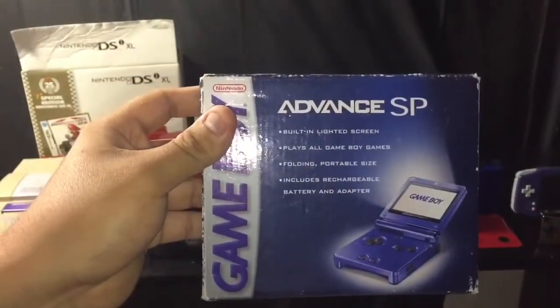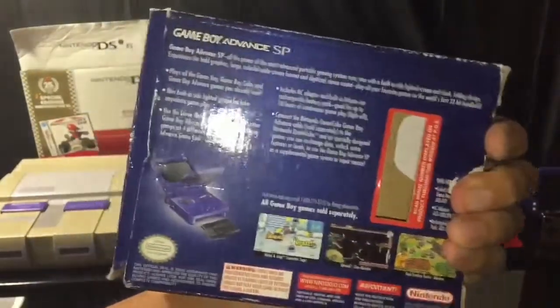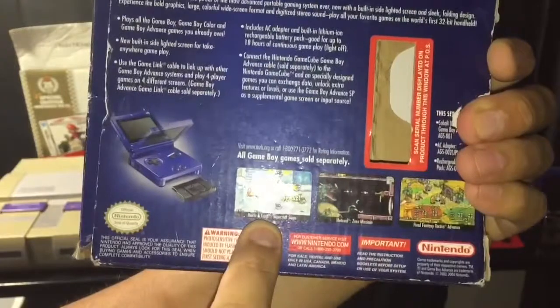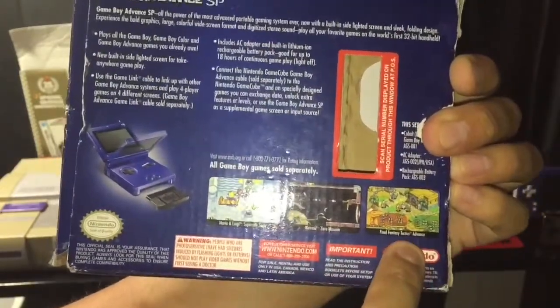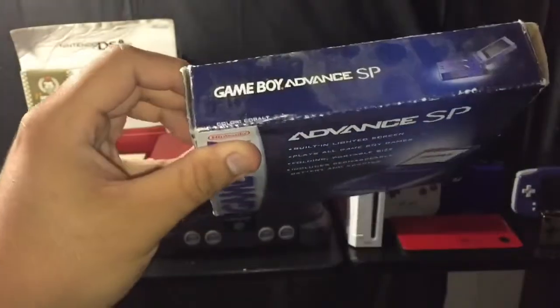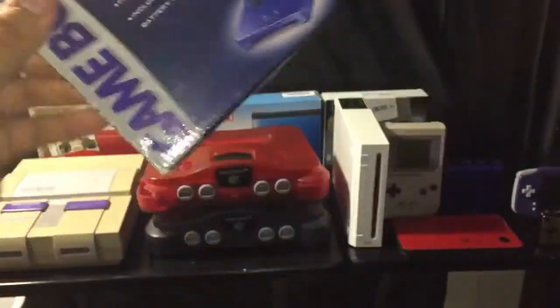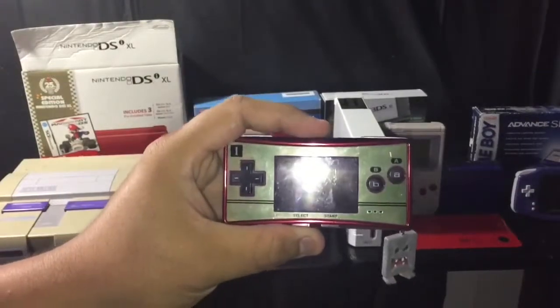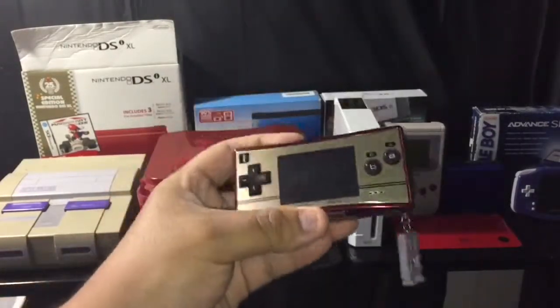So I have the box to the Game Boy Advance SP game. Look — Mario, Super Metroid, Metroid Zero Mission, and Final Fantasy Tactics. Yeah, I still have the box, it's really beat up, but it's there.